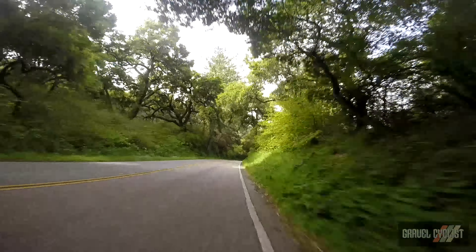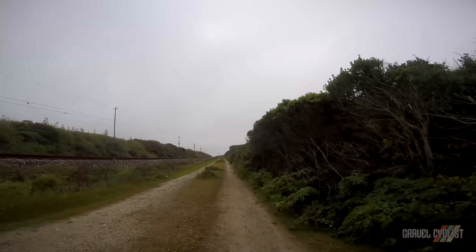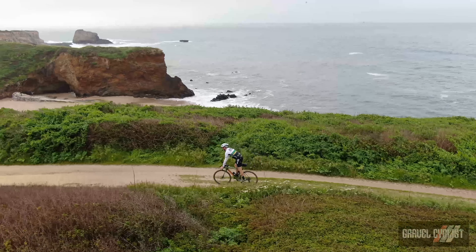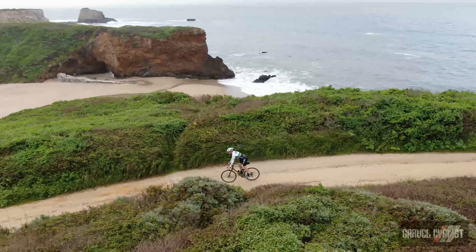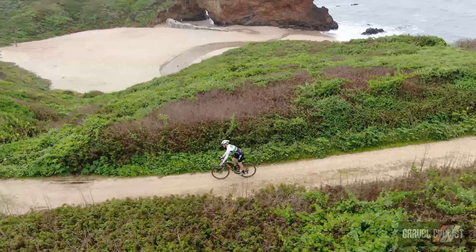Eventually the descending fun came to an end, but the coastal dirt tracks were a blast to ride, especially when you see the coastal views in person as filmed by my handy drone camera. I took my sweet time riding this section of the route. The wave action alone off the coast is quite mesmerising.